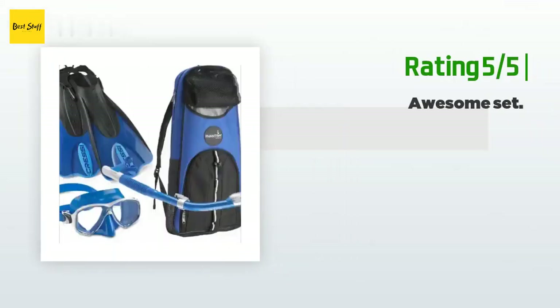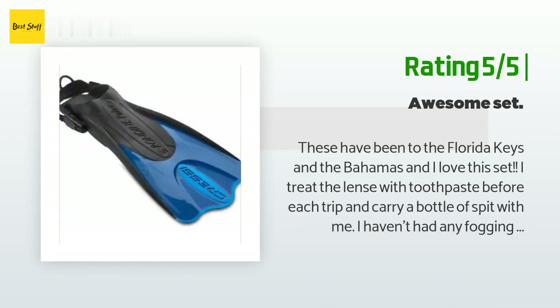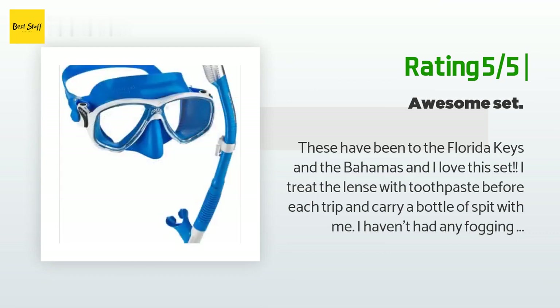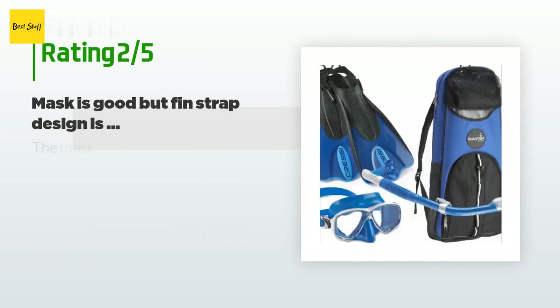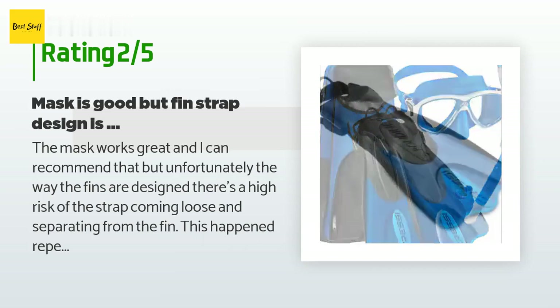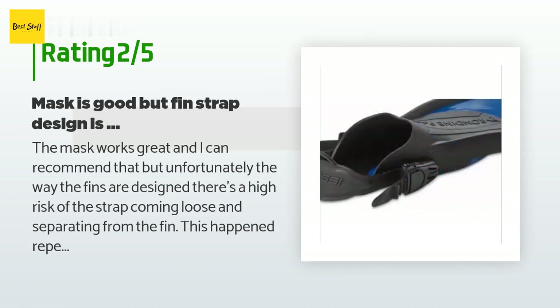Another happy customer said: These have been to the Florida Keys and the Bahamas and I love this set. I treat the lens with toothpaste before each trip and carry a bottle of spit with me — I haven't had any fogging up issues. It holds tight to my face; I only took on water into the mask one time and that was my fault for not having them on correctly. Would recommend to anyone.